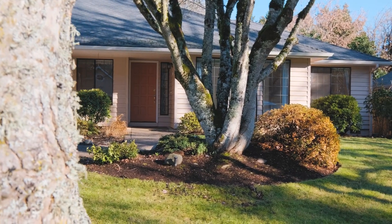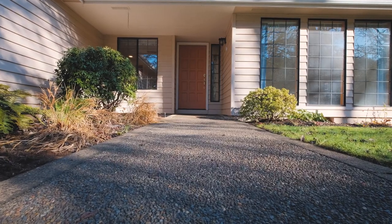This home features nearly 1,800 square feet and is a rare single level home with four bedrooms. Come inside and take a look with me.